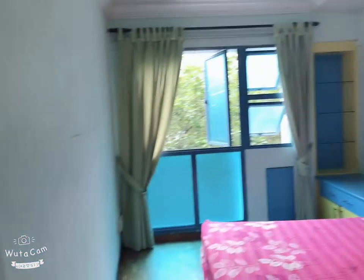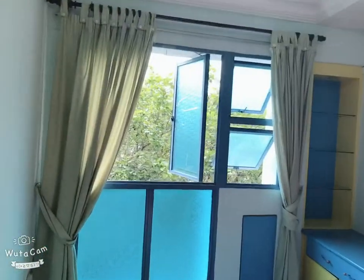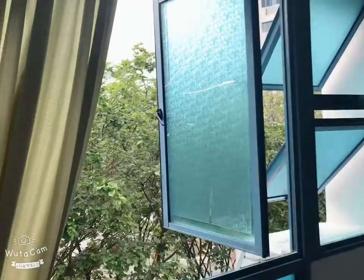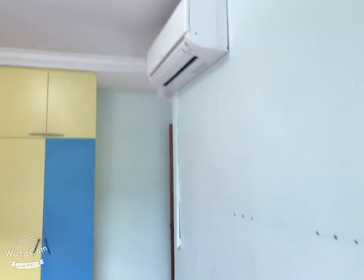Now let me lead you to the second room. The second room is the same — we have all the built-in wardrobe, the study table, the bed, and also the greenery view for this bedroom. Just walk one round to let you have a look. All the greenery means your neighbor can't see you — lots of privacy. And the aircon again is a new aircon, about less than a year old.